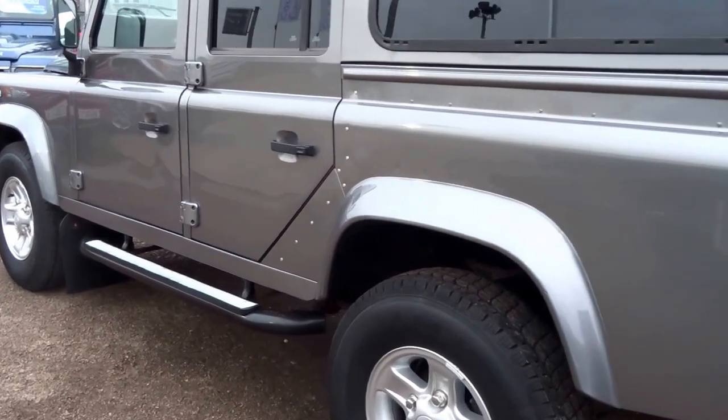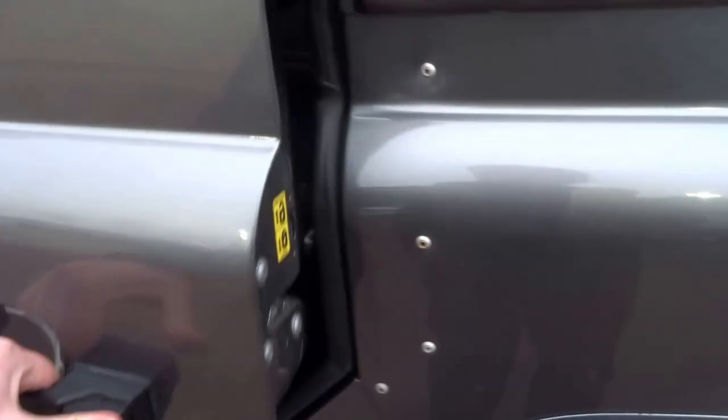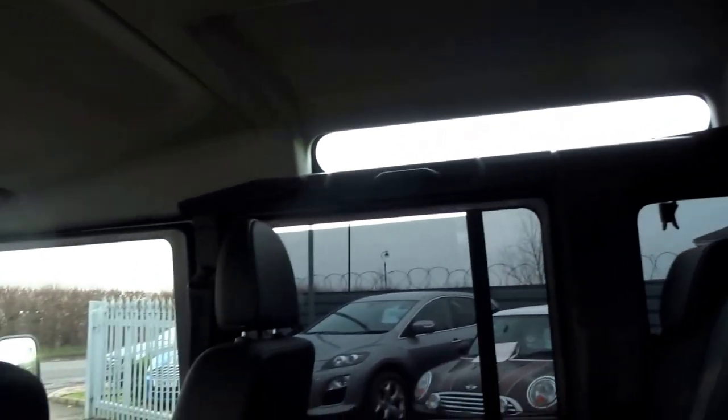They stopped making these last year and since then the residual prices have held pretty strong — somewhat of a collector's item these days. People seem to be holding on to these, and as you can see, just look at that leather — it's like it's never been sat on. There are these nice quarter-light windows at the top which give the interior a bit more of an airy feel.